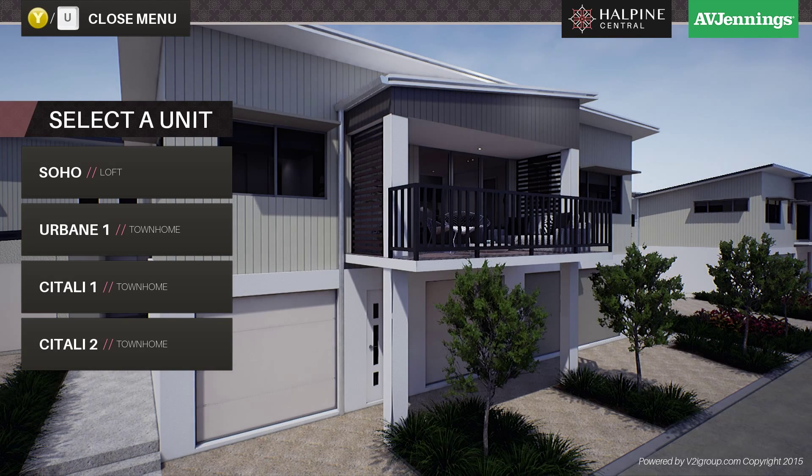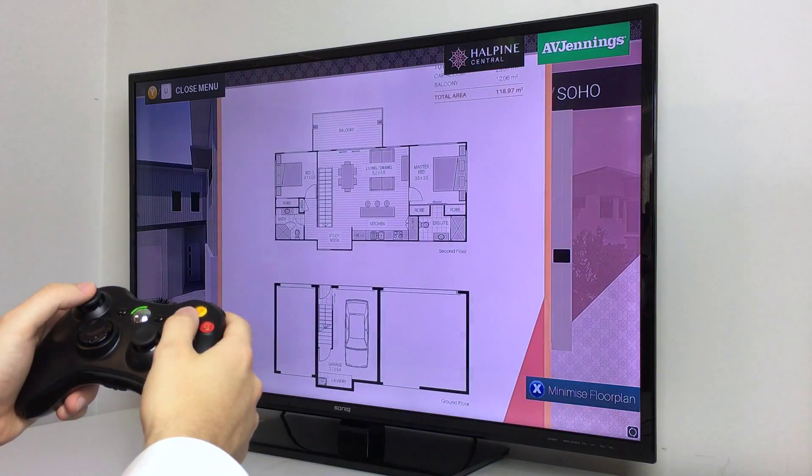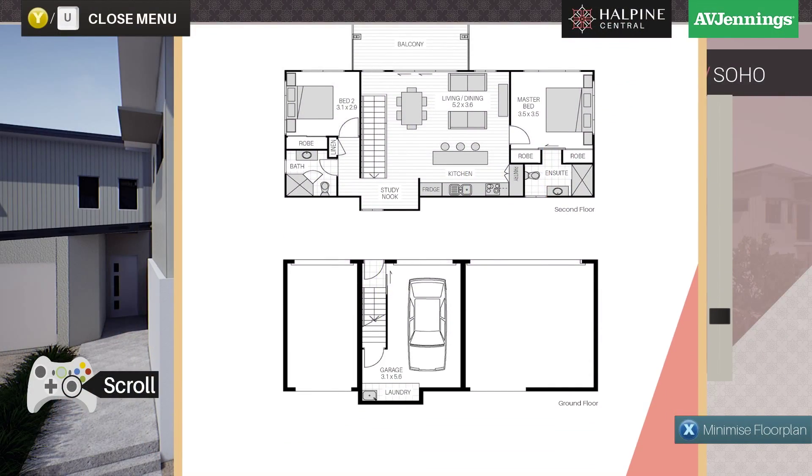For a sales center environment, an easy-to-use menu allows the customer to access relevant details for each unit, with the ability to directly print or email desired information, or compile an online brochure.